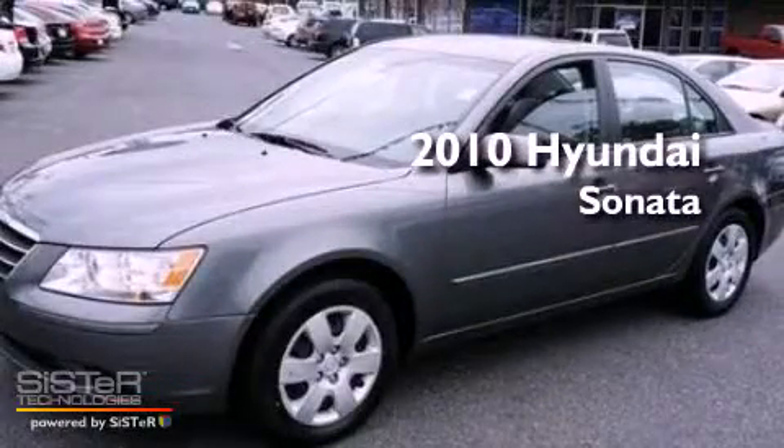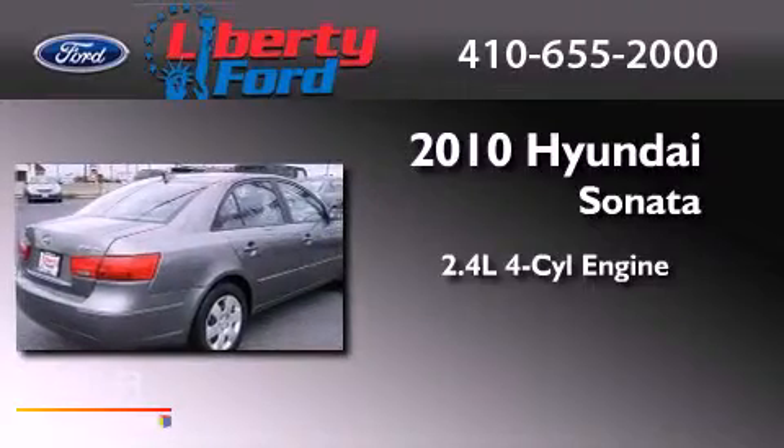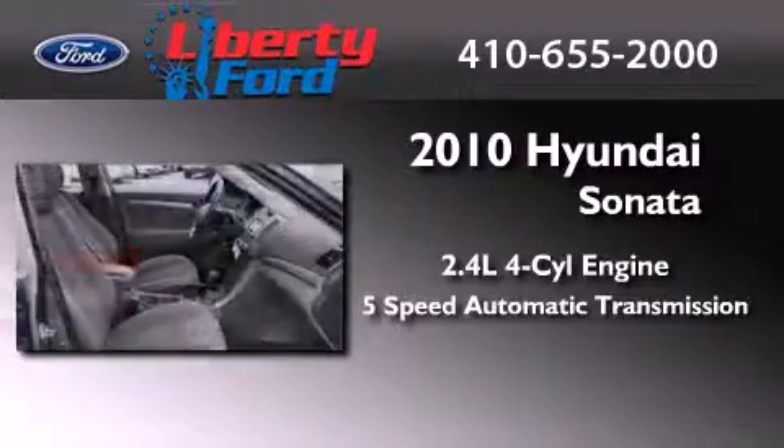This is a 2010 Hyundai Sonata. It has a 2.4-liter four-cylinder engine and a five-speed automatic transmission.